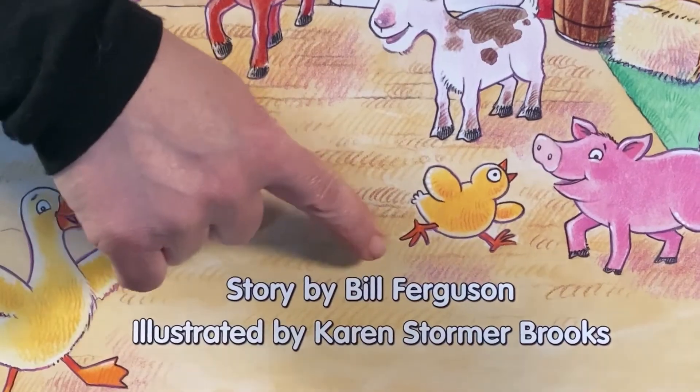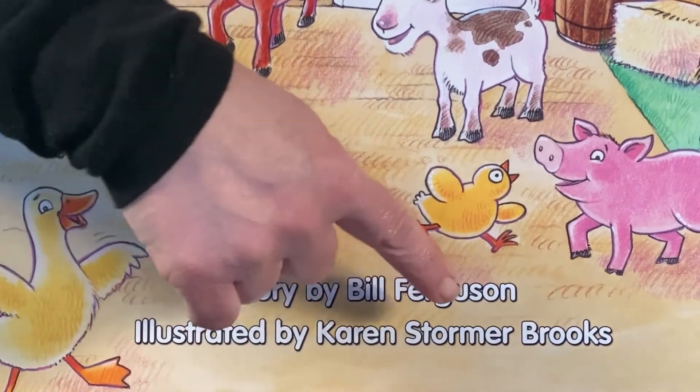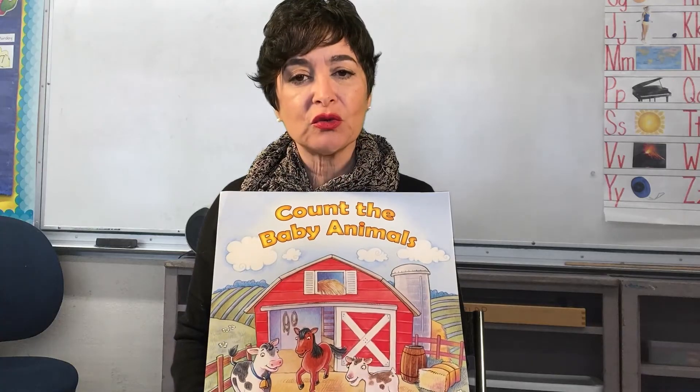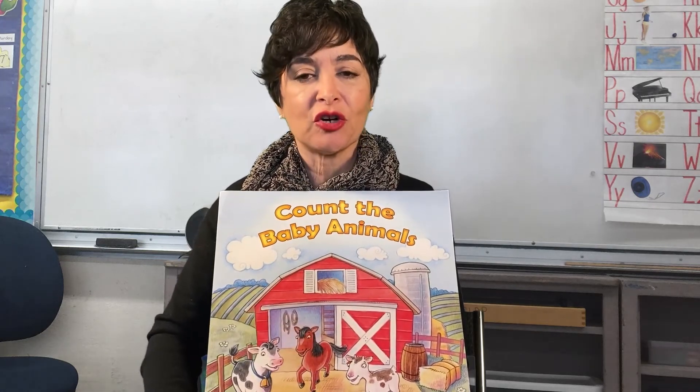The author of this book is Bill Ferguson. The illustrator of this book is Karen Stormer Brooks. We're going to both learn the names of the baby animals and we're going to count them too. Here we go!